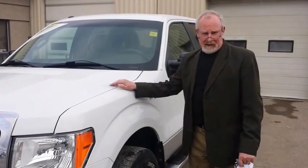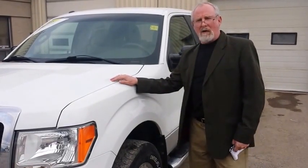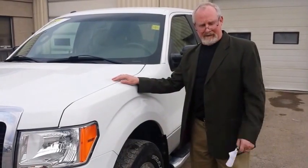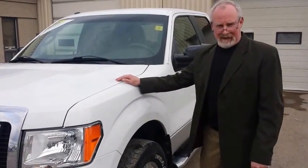2010 Ford F-150, reconditioned, certified safety, ready to go. Contact me, Gary Cooper at Legacy Dodge in Claresholm at 403-554-1714 or our toll free number at 877-625-4555.